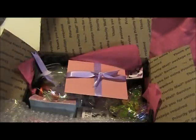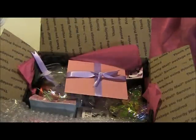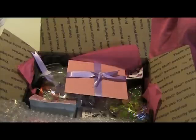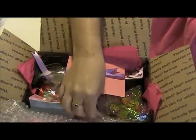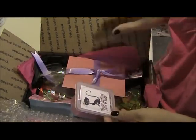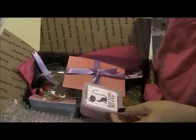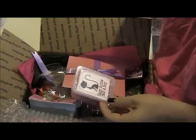Hi guys, this is Amy again from Myrtle House Soaps, and today I'm sharing with you my first swap with a fellow soaper. It's Sherry from Happy Bubbles Bath & Body. I just wanted to share all the goodies that she sent. I'm really excited — this is my first swap, so I've never done it before, not quite sure how to do it, but I'm going to share what she sent with you guys.